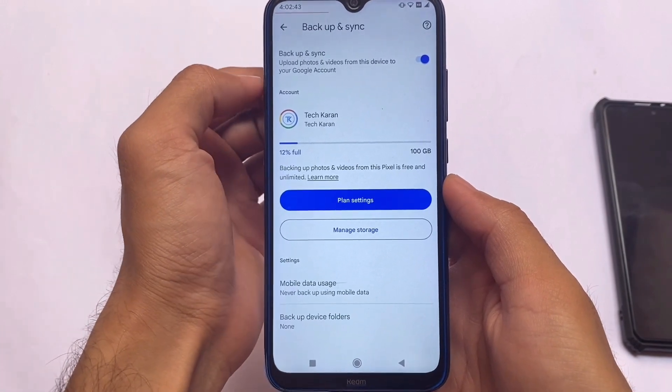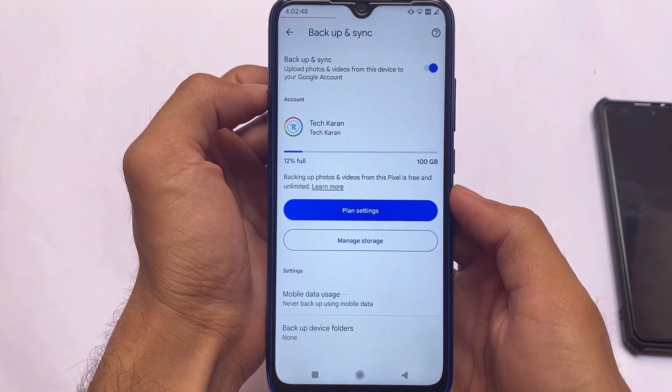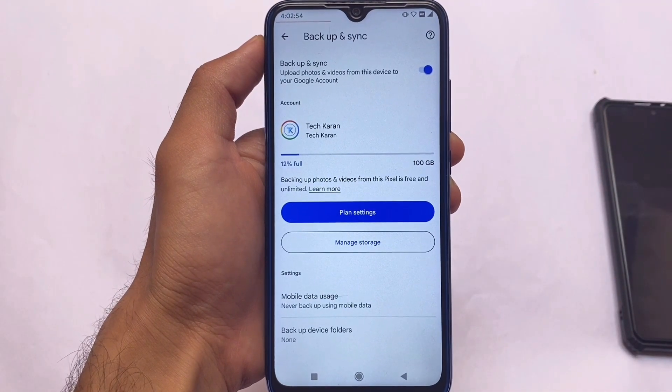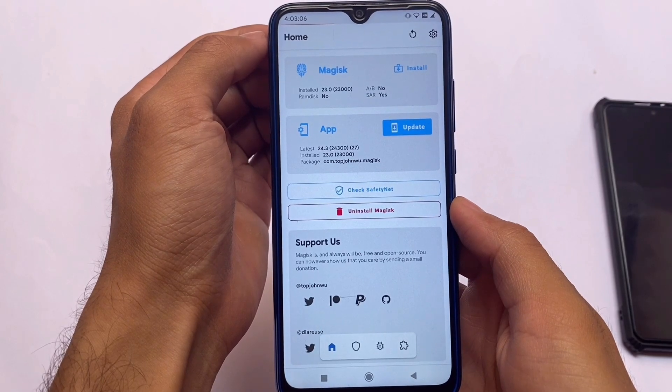Moving on to the photos section — you have Google Photos unlimited backup, so you'll be able to back up photos and videos in full resolution, unlimited. This might be a positive thing about this ROM. Also, I've rooted my device with Magisk version 23.